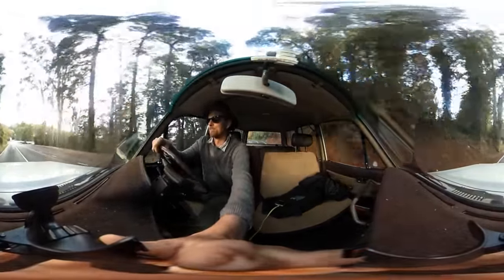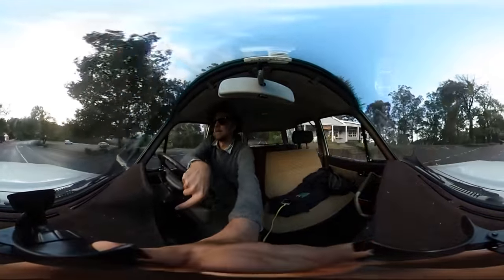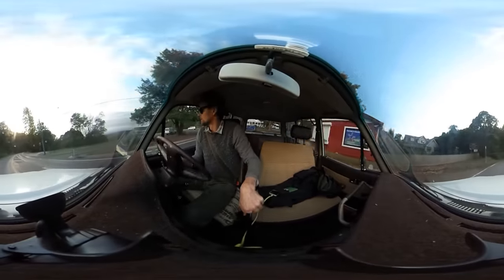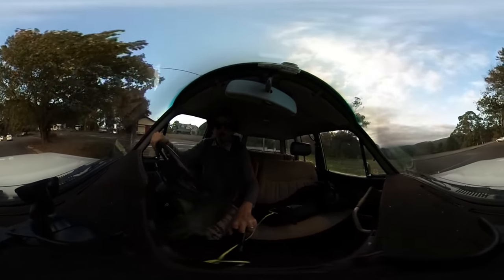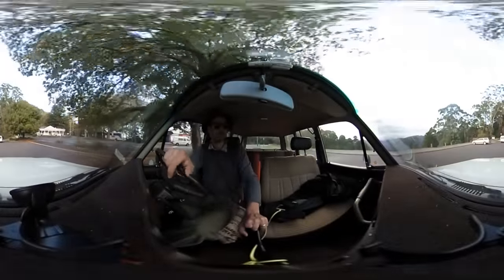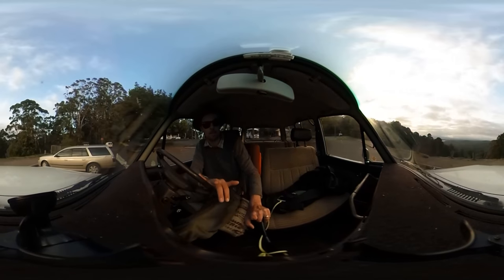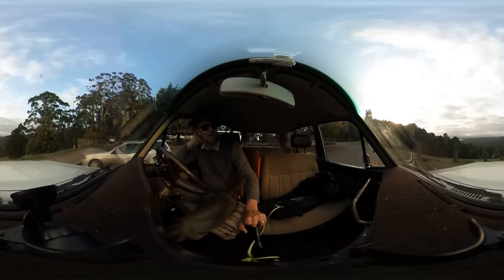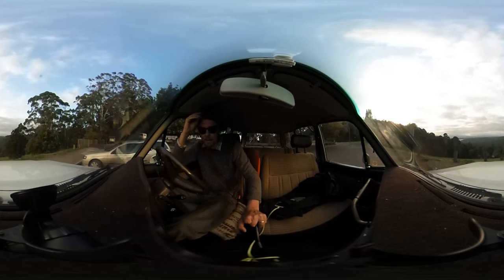I'll pull in on this lookout here — it looks down on Sylvan Dam. We should be able to get a view of that, and across the Yarra Valley. The trees are going to obscure the dam. Unfortunately you can't get access to that dam — it's all fenced off because it's a water reservoir for Melbourne. But that's the Yarra Valley going up through there.